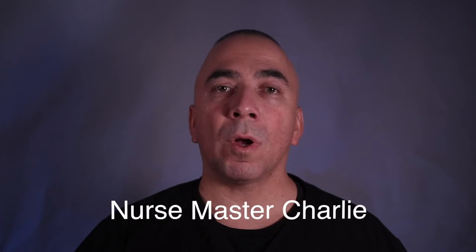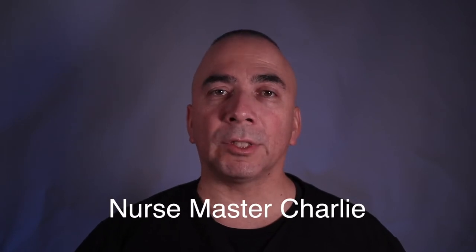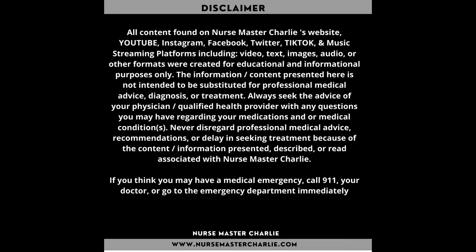Hi there, I'm Nurse Master Charlie. Welcome to my YouTube nursing channel. I am a registered nurse, and on my channel I talk about and share nursing and nursing school related topics and tips, as well as health-related topics, tips, and information.